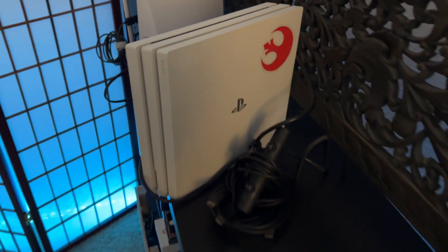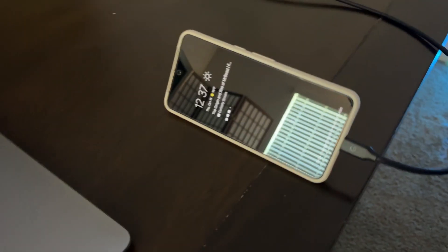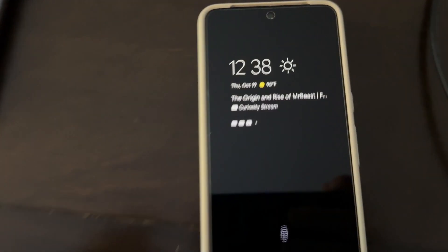I unplugged both my PlayStations and haven't really been doing any gaming or anything — just basically messing with my phone. Do I really need to charge it right now? Nah, probably not.